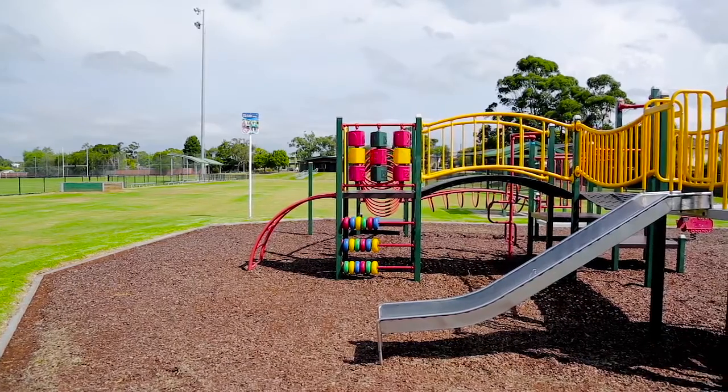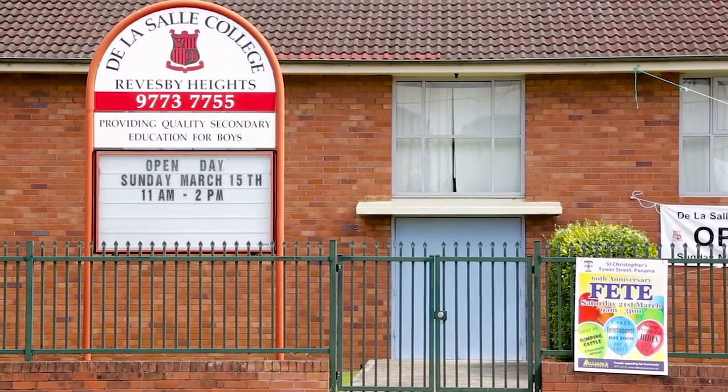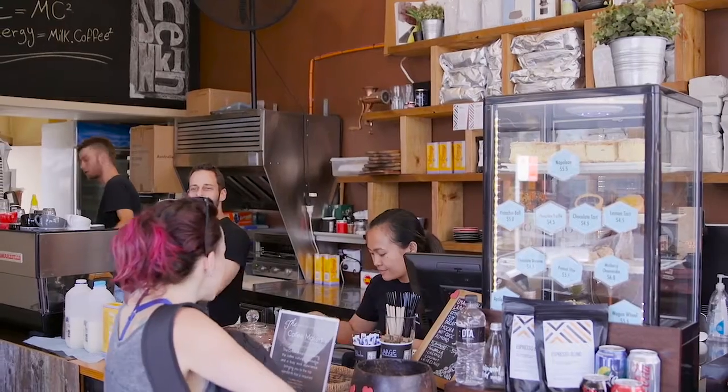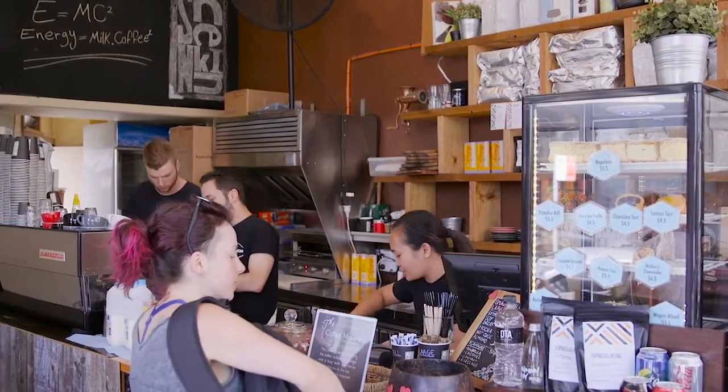With Neptune Park around the corner, local schools within walking distance, and Reesby Village shops and transport within only a moment's drive, you are surrounded by the best that Reesby Heights has to offer.